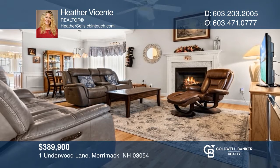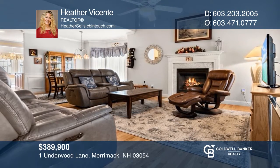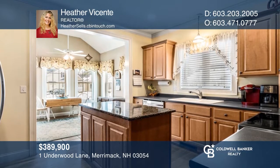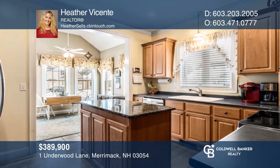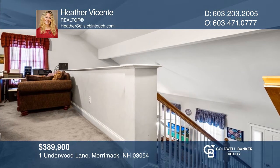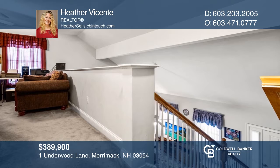This beautiful condo in the sought-after Parker Village 55 Plus community features newer stainless steel appliances, sunroom, first-floor master suite with newer walk-in shower, and an open loft area. Schedule a time to tour your new home today by calling Heather Vicente.